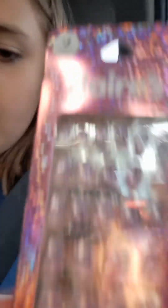Next up is Claire's. At Claire's I got these cute Butterfly nails — I got three things. I got this Stitch thing, it's lip balm. And then the last thing I got from Claire's is this Mood Ring.